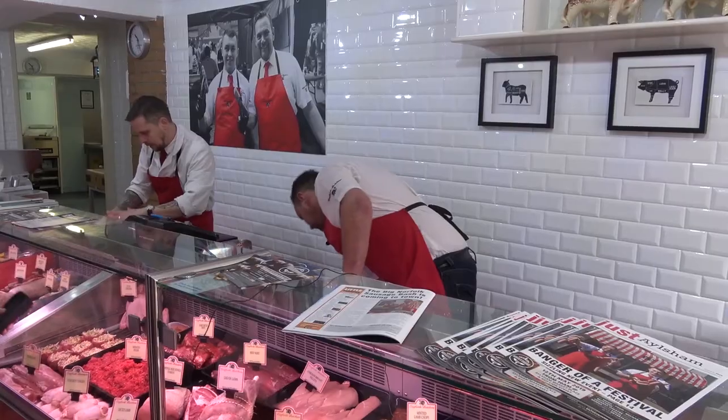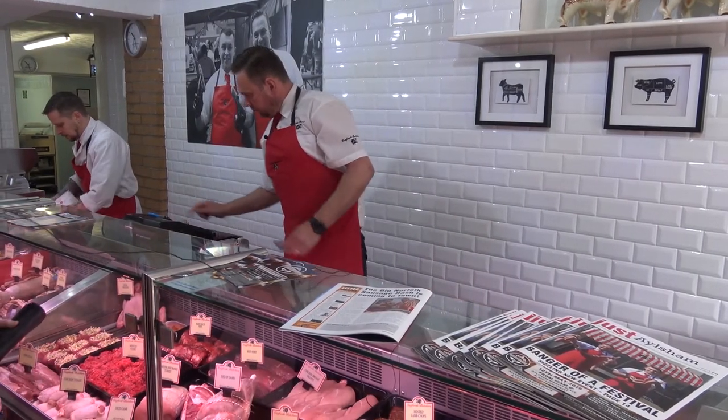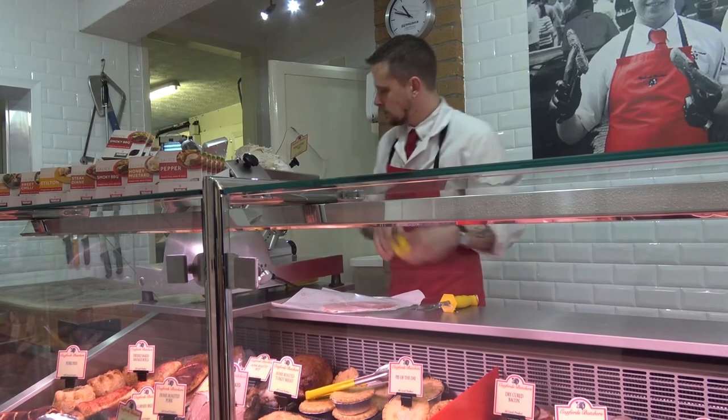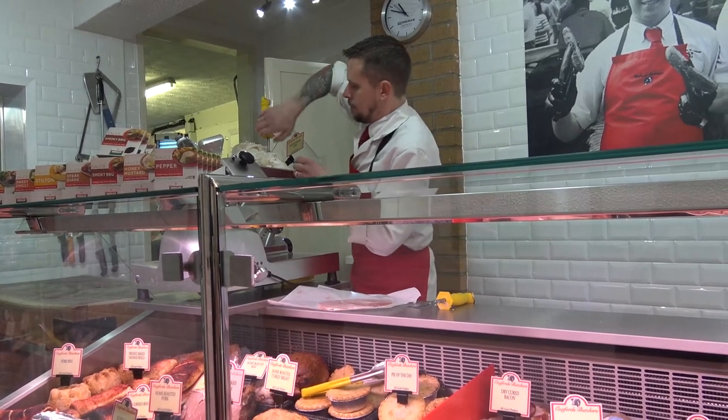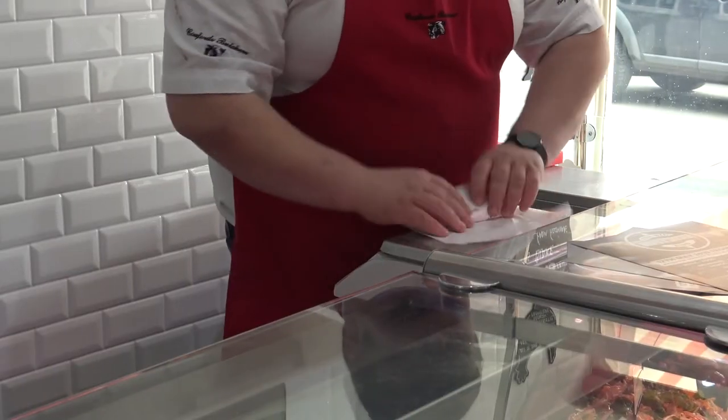The secret to running a successful shop is to have a good interaction with the customers. If we didn't have customers, we wouldn't be here. We're very appreciative of them customers. But with that, you've got to have good staff around you. Our team — we wouldn't be where we are today. We've got a brilliant team behind us.